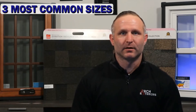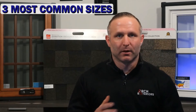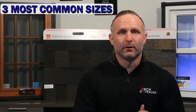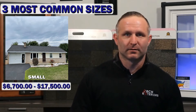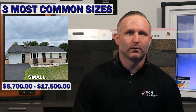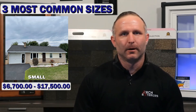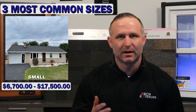Now let's cover the three most common project sizes, which will give you a better idea of where you can plan to budget for a house of your size. The first project size is the small size, and you can expect a cost between six thousand seven hundred dollars up to seventeen thousand five hundred dollars. Homes of this size are typically between eleven hundred to twenty-one hundred square feet of livable space — for example, a townhouse or a single-story rancher-style home.